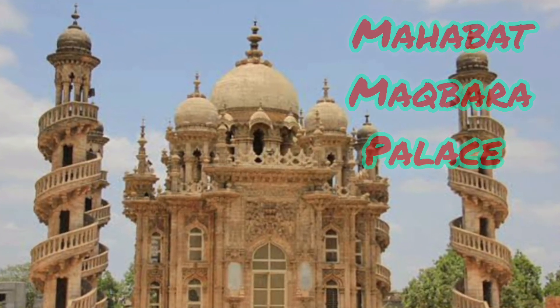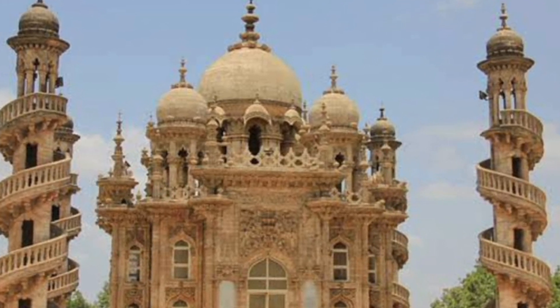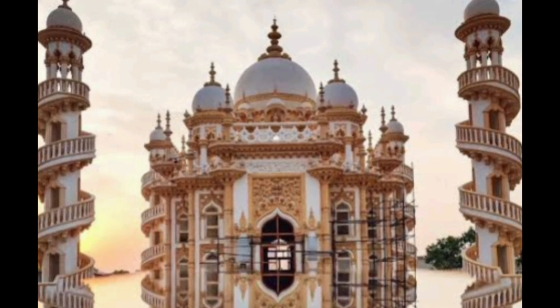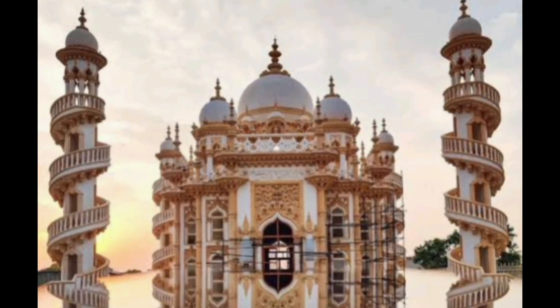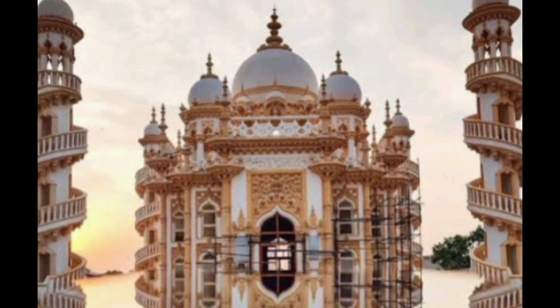1. Mahabat Magbara Palace — Mahabat Magbara and Bahaudin Magbara are two important monuments that should not be missed when you are in Junagad. Both are located in the same compound and are just walking distance from Junagad railway station. The monuments have been recently renovated and are very well maintained. Entry tickets cost ₹20 for adults and ₹10 for children below 12 years.